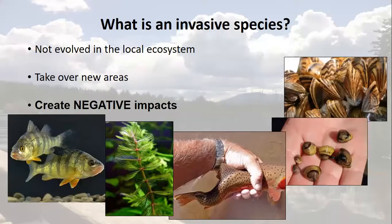So what are invasive species anyway? Invasive species are organisms that have not evolved within the local ecosystem. Typically they out-compete or prey on native organisms, causing negative impacts on native species, on human use of the environment, and often costing millions. They can be plants, animals, insects, invertebrates, or even diseases.